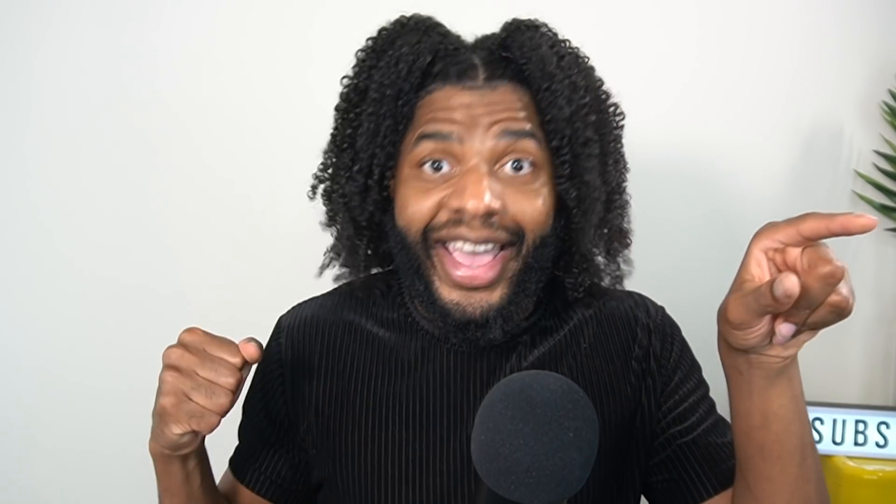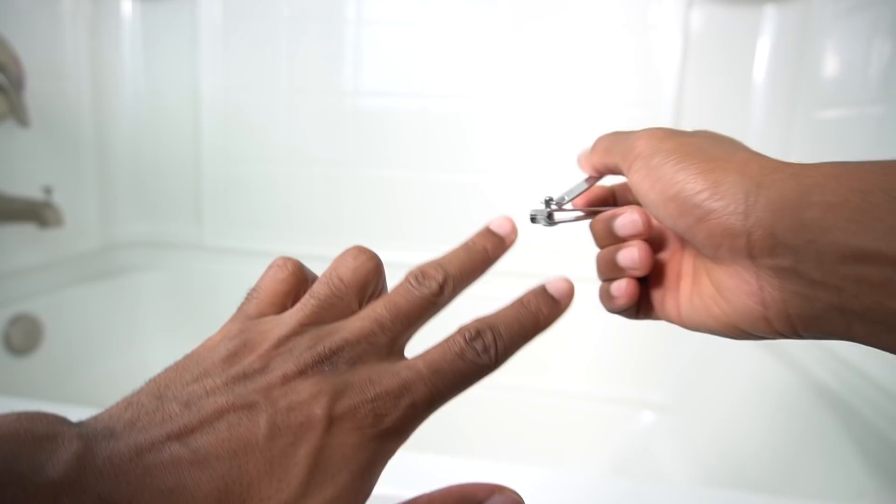Hack number nine: clip your nails. If you're serving cat nails, your nails will snag and pull out hair strands unnecessarily. Just clip your nails — it's one of the simplest hacks out there and it has one of the biggest effects.